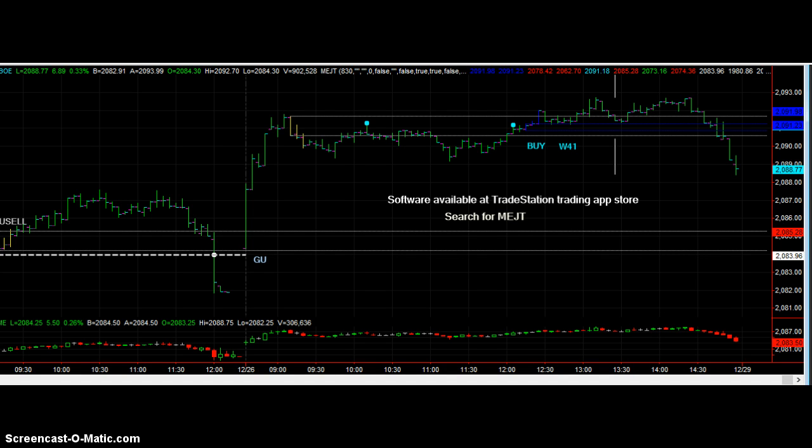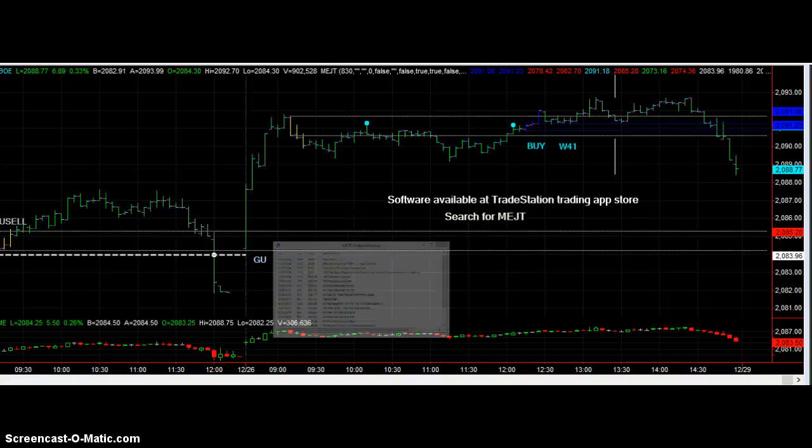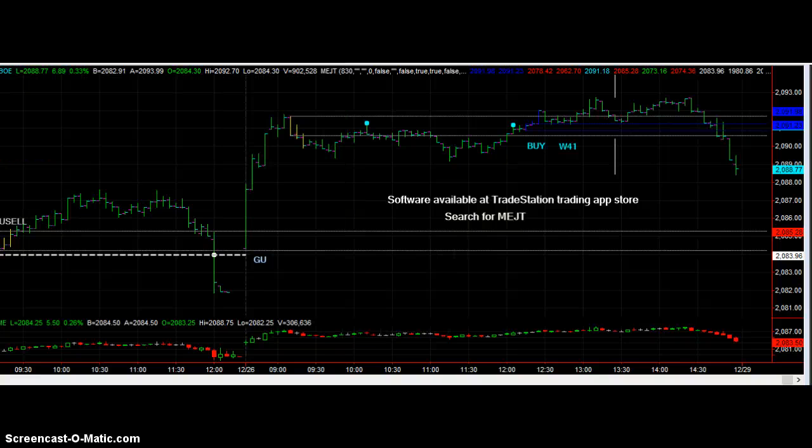EJT didn't have much to say today. In the afternoon it gave a buy, but a W means it's a weak buy. There's also a status window that says the target is already hit. It's kind of an unusual concept for people who aren't familiar with the system to realize a buy doesn't always mean buy. It means there's a target at a higher price, the target was already hit, there's resistance over it, and the rules say it's a weak buy in any case. So one should not be looking to go long, one should be looking for resistance in this area. Resistance doesn't have to hold, but here it did.